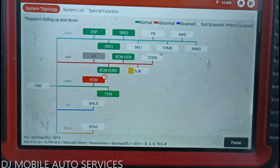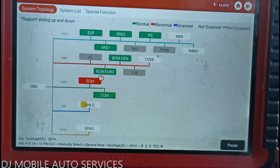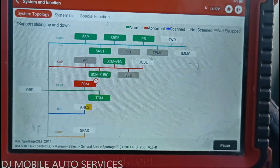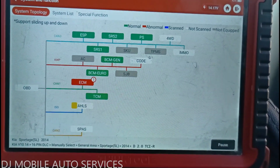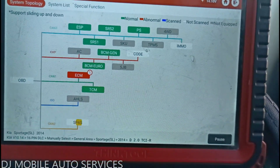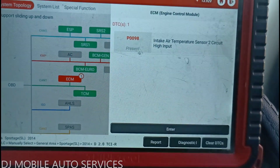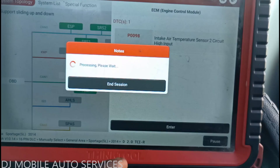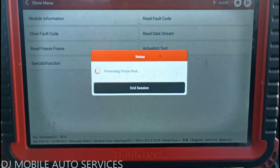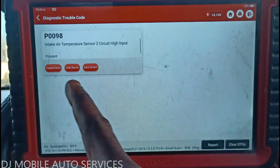I'm seeing a definite red flag on the ECM side. The customer mentioned they went to another shop and were told it was likely the turbo causing the issue, but I can't put my head on the block and say it is or isn't — I want to do my due diligence and check.